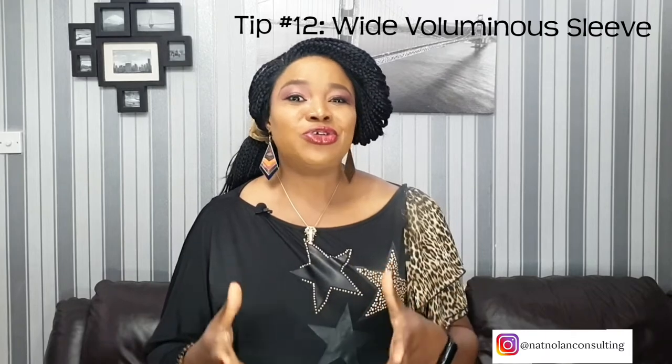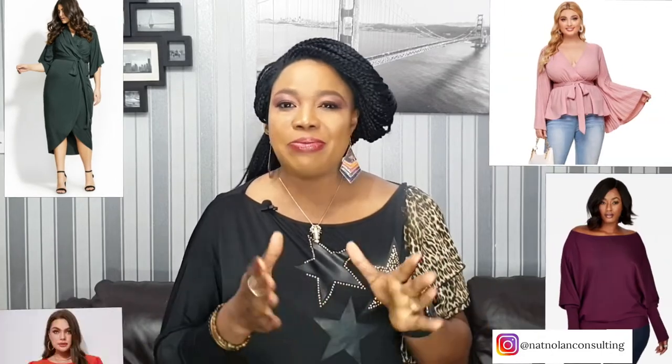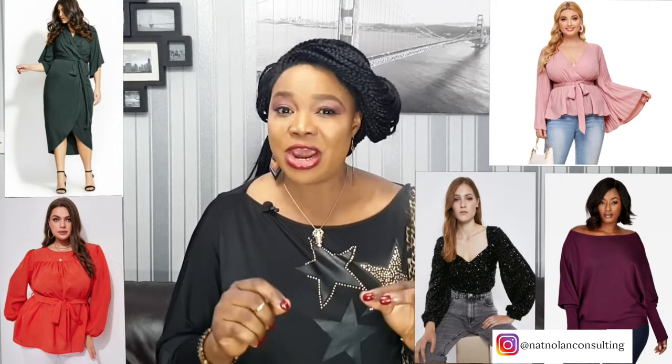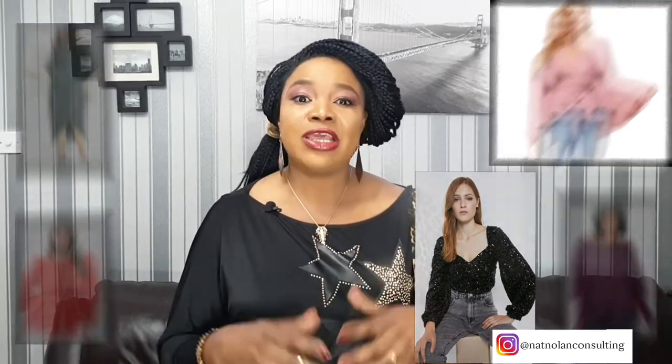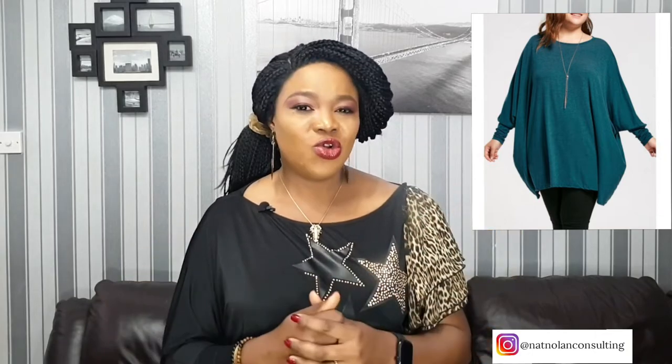Tip number 12: wear wide, voluminous sleeves. If you choose to wear a long sleeve, keep your sleeve loose, wide, and voluminous. The sleeve names you need to know are: kimono sleeves, bell sleeves, dolman sleeves, bishop sleeves, and balloon sleeves. All those sleeves look great and will be very helpful, most especially if you have fat arms. Also, a poncho top with batwing-type sleeves covering the upper half of your arms looks stylish. These are all beautiful, stylish sleeves and will help to conceal bingo wings.